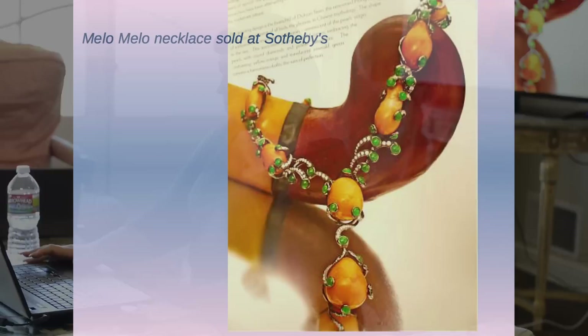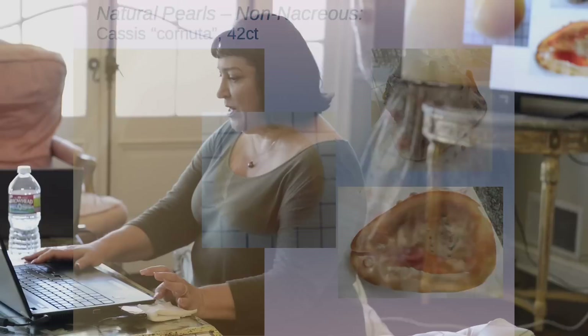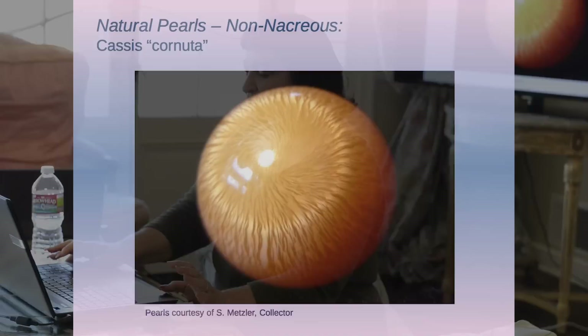Here's a picture of Melo Melo Pearls in jewelry. The Cassis Cornuta were popular for a while, but as soon as people in Indonesia figured out that people wanted to buy these, they started pulling up great horn helmet shells and killing them. You get mixed emotions about some of these things — you get excited to see the pearls, and then the environment gets raped basically. I've never seen a finer example of flame on that particular type.